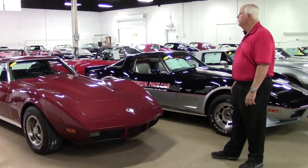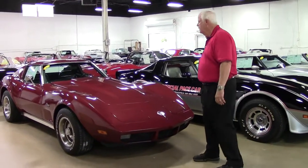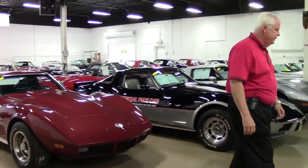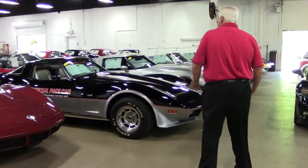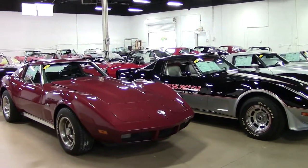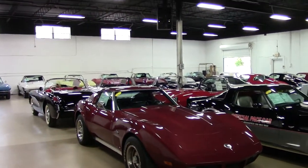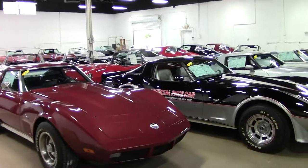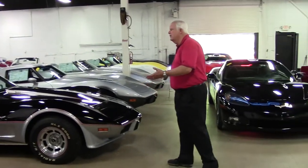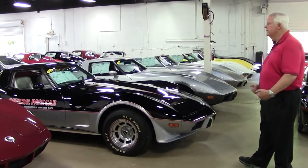This is our rear showroom where we have our mid-years and going into the C4s, 5s and up through 7s. We've had a lot of customers ask us about how large our showroom is and I just wanted to show you what we've accomplished in a very, very short time. We're continuously going through a remodeling stage and we've brought a lot of inventory over from our service center and we continue to do so.